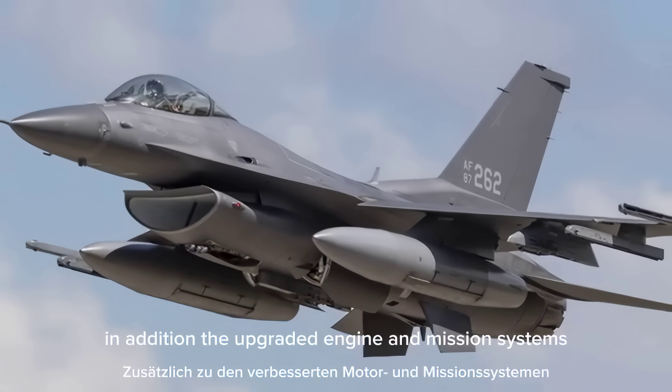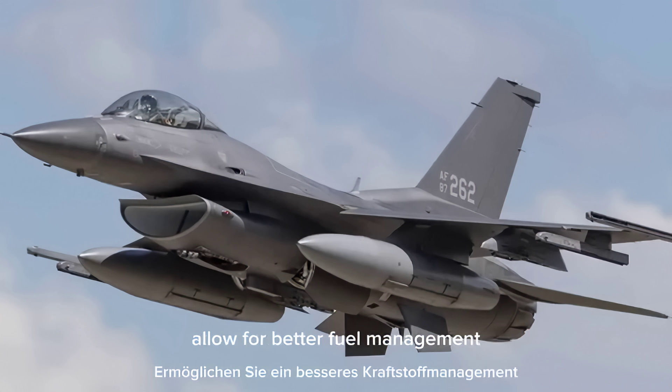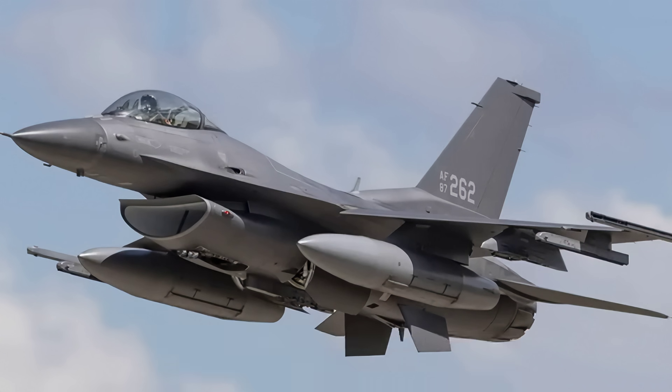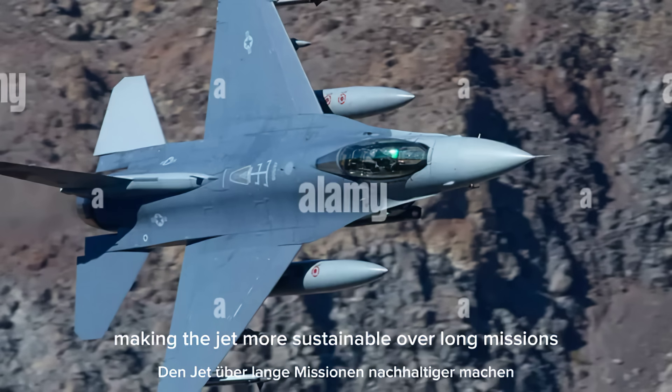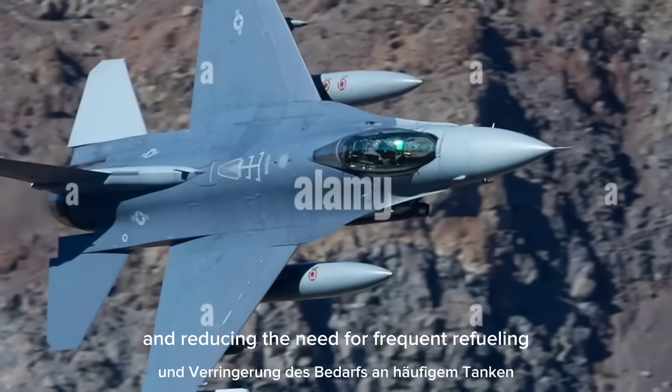In addition, the upgraded engine and mission systems allow for better fuel management during both combat and cruise operations, making the jet more sustainable over long missions and reducing the need for frequent refueling.